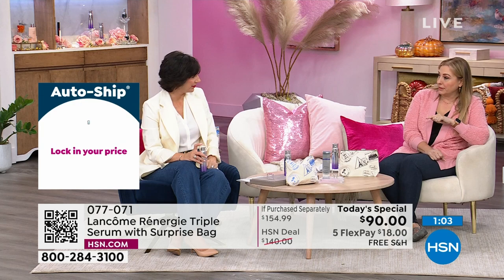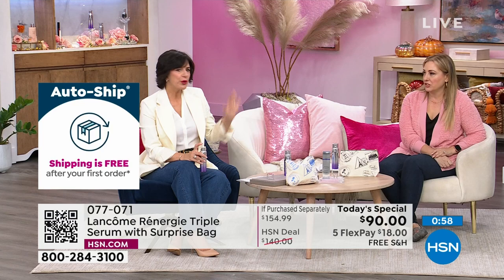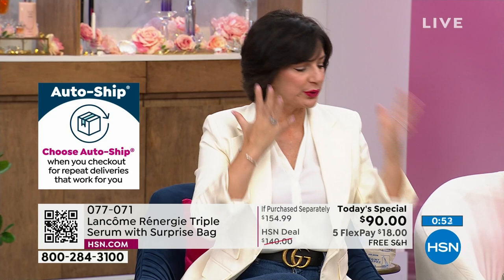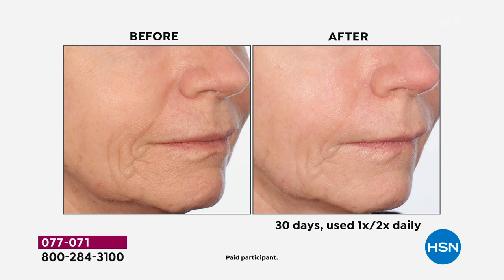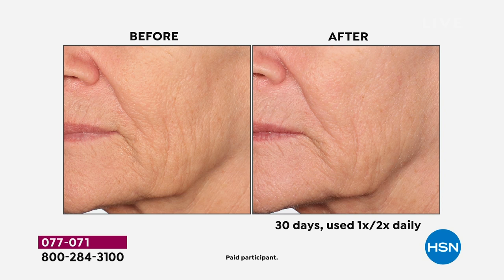For best results use it morning and night. During the daytime you want that instant benefit and that beautiful glow. At night time, put it on underneath your night cream or wear it alone, because that's when your skin is repairing itself — these ingredients help jumpstart that repair process. Look at this before and after — look at the nose-to-mouth line in the before and how it's plumped and pushed out from within in the after. You will see visible results on lines, wrinkles, uneven tone, uneven texture, and brightening in the skin — plumper, smoother, brighter, more even skin with Rennergy Triple Serum.